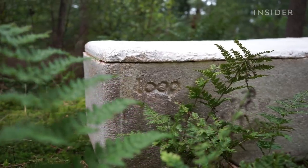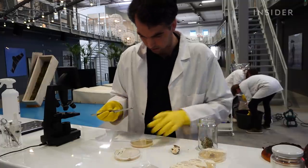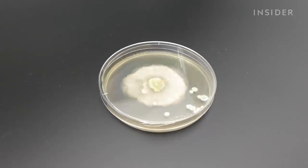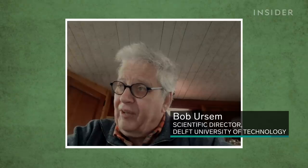Loop coffins can fix this because of a process called mycoremediation — that means mushrooms will chow down on almost anything, even pollution. These fungi can absorb heavy metals and all kinds of chemical components, storing them in their fungal body.